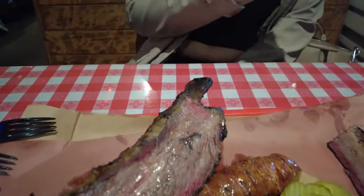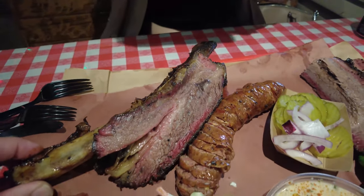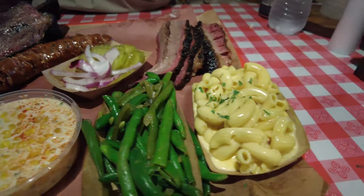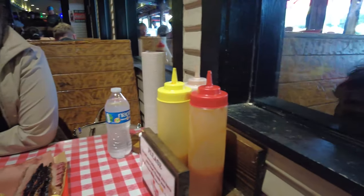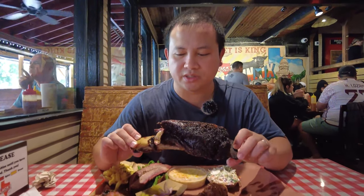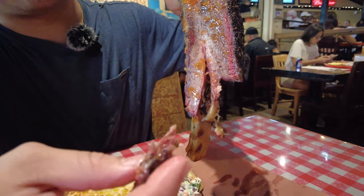Woo-wee! So we got the beef ribs — this is just a small one, they have a bigger one too. We got the brisket, nice and juicy. American cheese, string beans, cream corn, coleslaw. They also gave us some pickles and onions, and all the sauces are right here at the table. If you eat this and want more, you can skip the line and go straight to them. Yo, this beef rib is so tender — I can pull it apart with my finger. Look at this. So juicy.